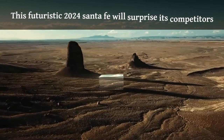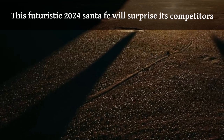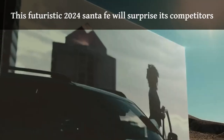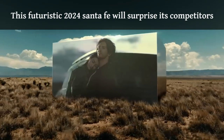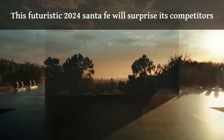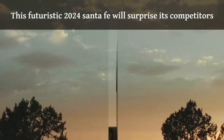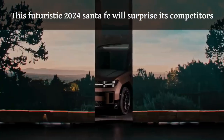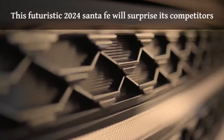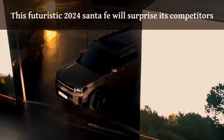Everything in life has a designated space, a defined boundary. Yet, when we dare to step beyond these said confines, that's when we open the door to a realm of uncharted possibilities. Welcome to the journey of openness, where distant places feel closer than ever, and where exploration knows no bounds.